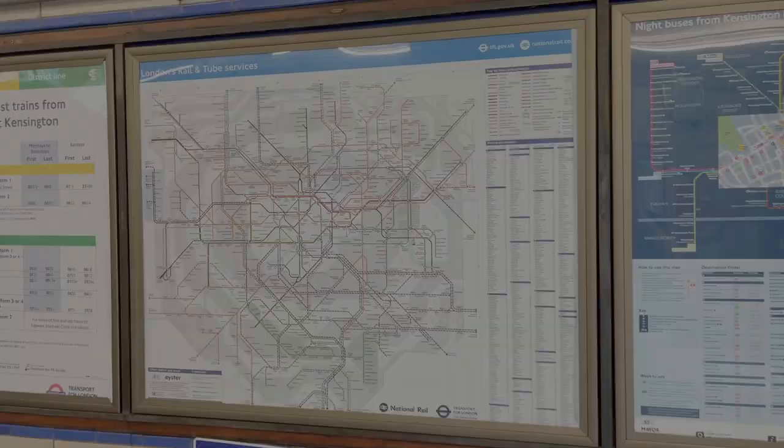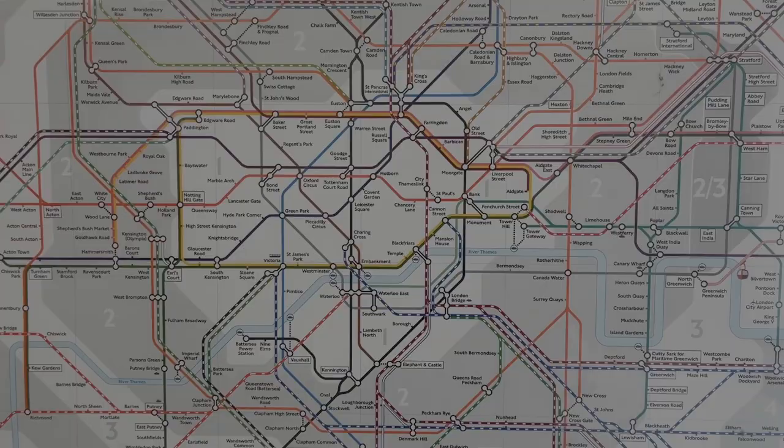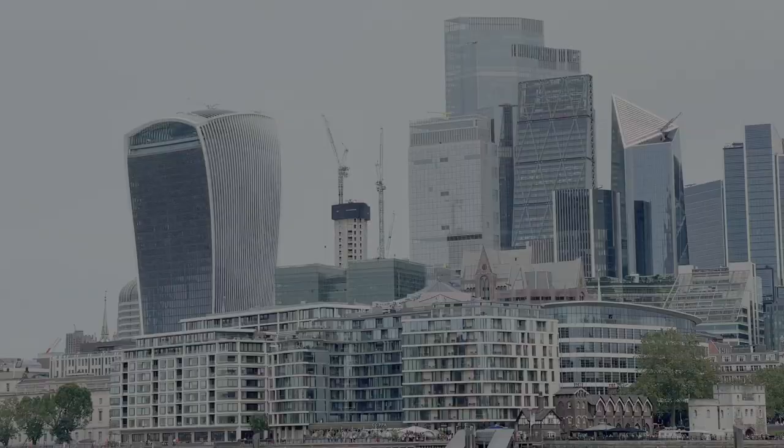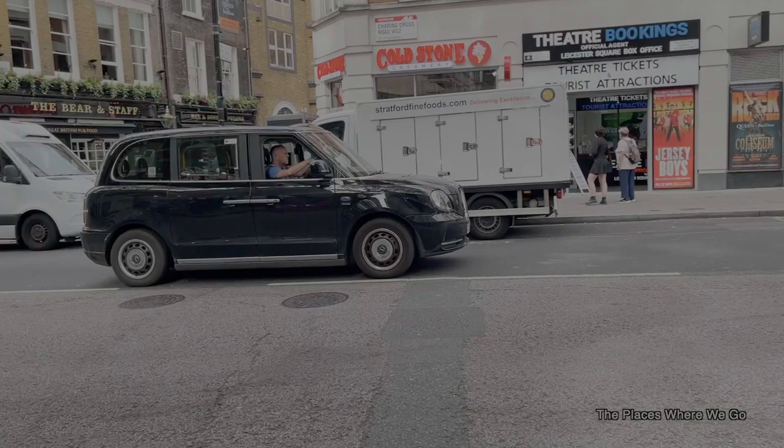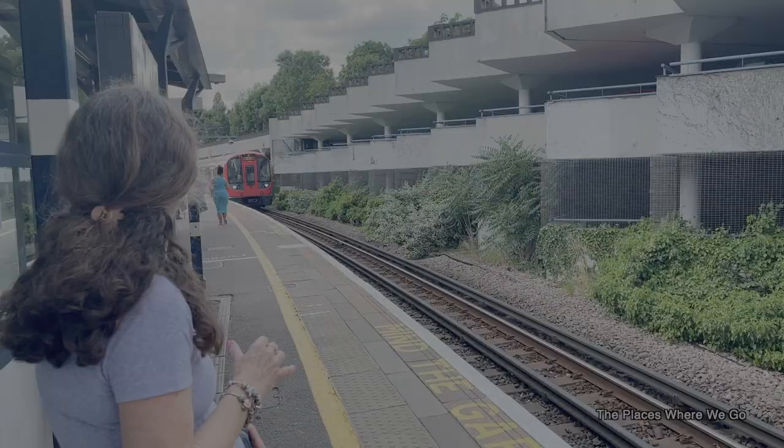Today we're going to discuss some of the most significant Polish heritage sites in London worth exploring next time you visit London, England. For our recent trip, I knew some of the places we're going to talk about were around, so we actually compiled part of our itinerary to hit some of these unique spots, and we're going to share some of those highlights with our audience.